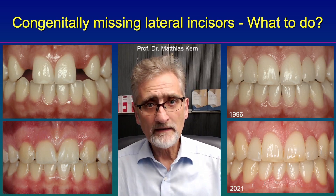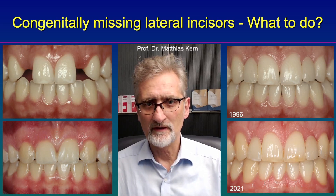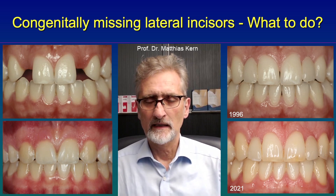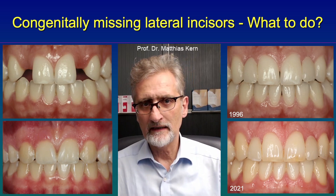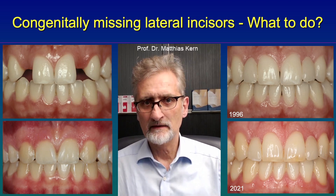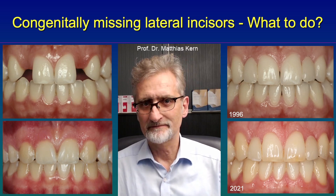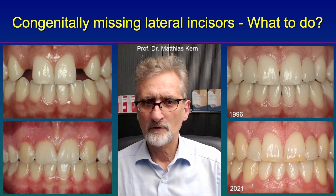In addition to that, usually when the space is closed in the maxilla, additional extractions are needed in the mandible as well. And last but not least, if teeth are moved to the edentulous area — as seen in the photo on the left upper side — there is always a risk of root absorption caused by the orthodontic treatment.